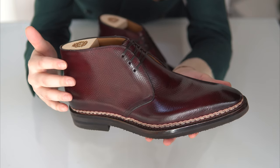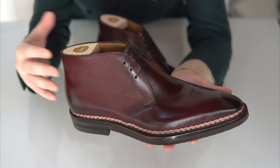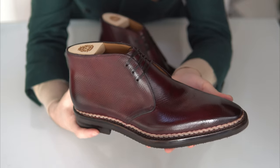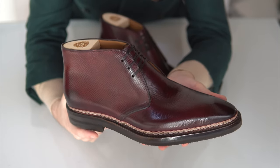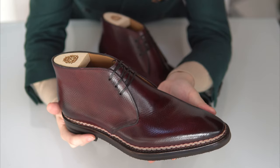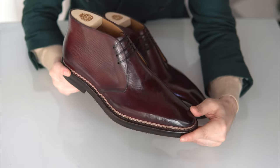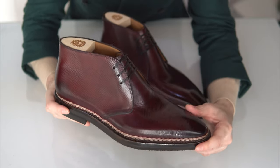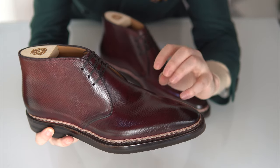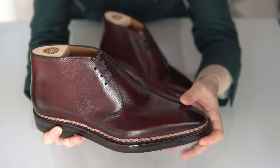It's not scotch grain. There are many ways to call it — some people call this yuta, some call it hatch grain, some call it Russian calf, others call it Russian reindeer replica. The last two are the ones I would use. Hatch grain is also an embossed pattern, so it's not natural. This particular one comes from Horwin, the famous Chicago tannery — one of the best tanneries for leather in the world. Hatch grain or Russian calf has this distinctive very tight grid cross-grain pattern to it.